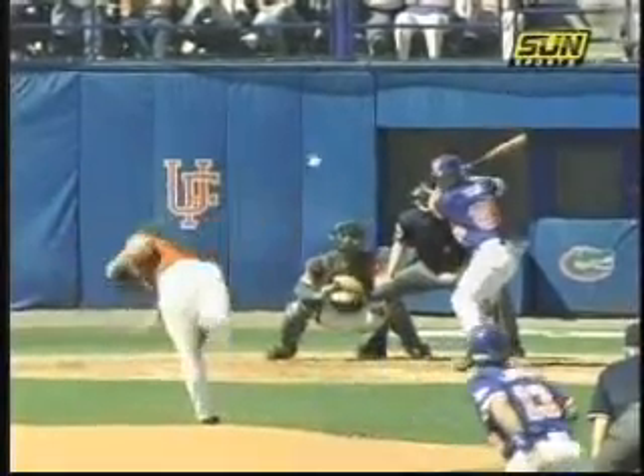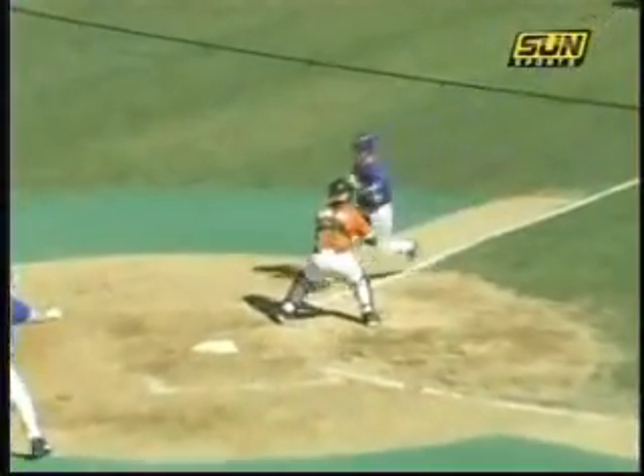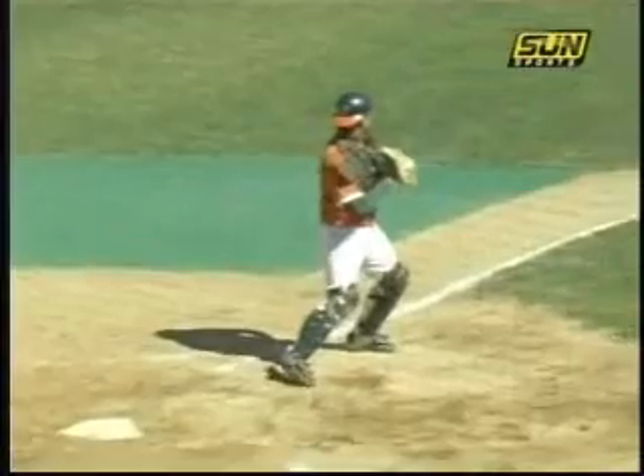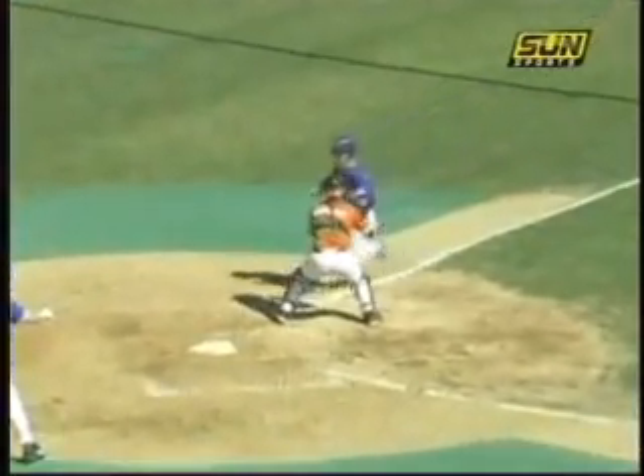Here we have runners on first and second base and a base hit to left. Watch as the runner from first base attempts to score. Note the contact between the runner and the catcher — is this flagrant? Does this deserve an ejection? Our answer is no. This is not a flagrant collision and the offensive team should not be penalized by ejection of this player.